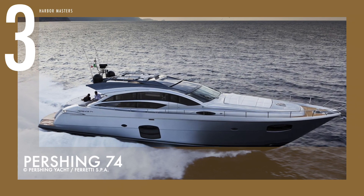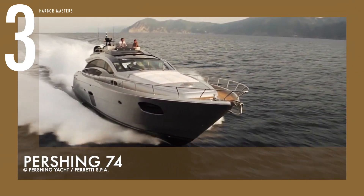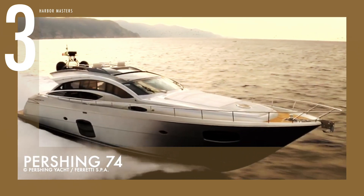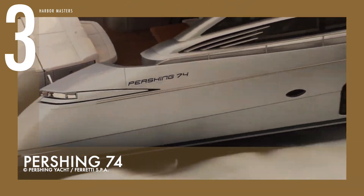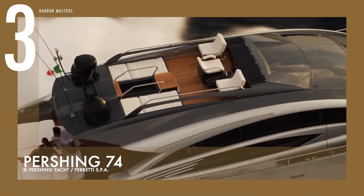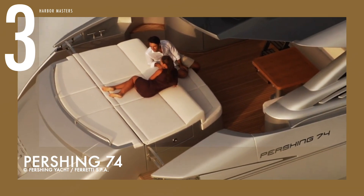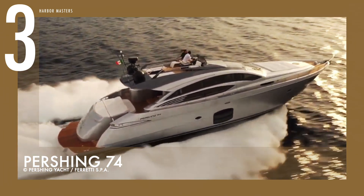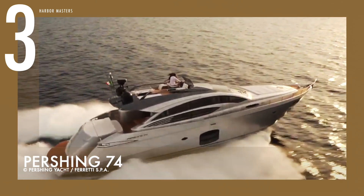At number three on my list is the Pershing 74. All the stylistic features that made the fleet's various models so unmistakable find their natural evolution in this yacht — the superstructure window, the large windows in the bulwarks, the large retractable door that divides the cockpit from the lounge, and of course the expected performance of all Pershing yachts. The Pershing 74 is fitted with the revolutionary auto trim system, which optimizes performance automatically as load and speed change.